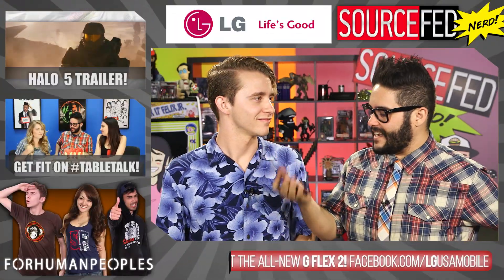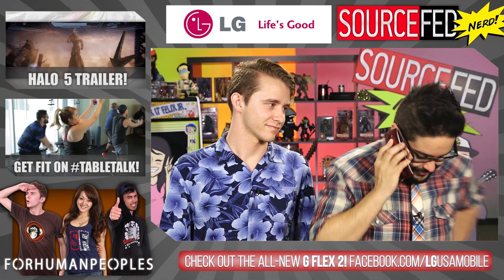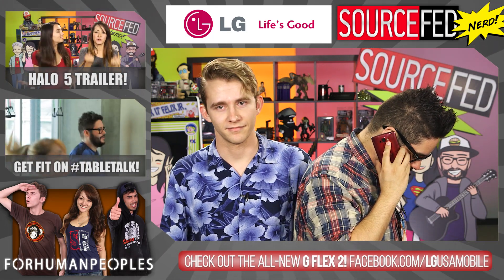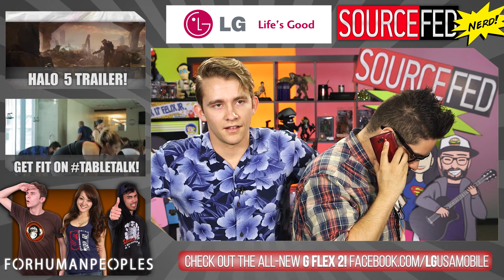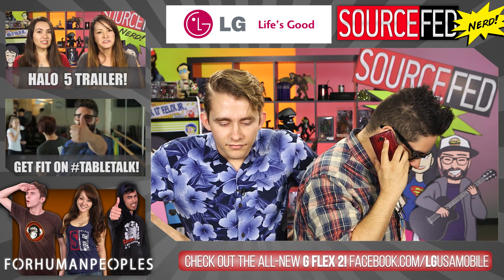Guys, thanks for watching. I'm Steve Zaragoza. And I'm Sam Basher. I'm going to call my dad and let him know that there's an emergency. Hey dad, there's an emergency.